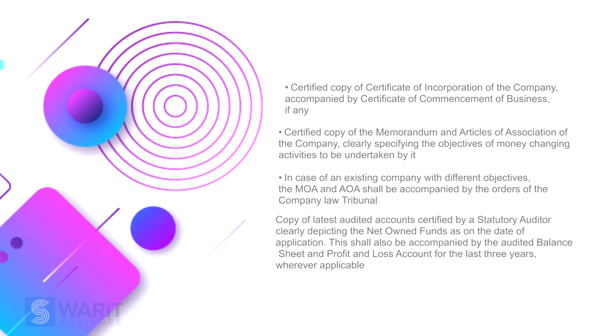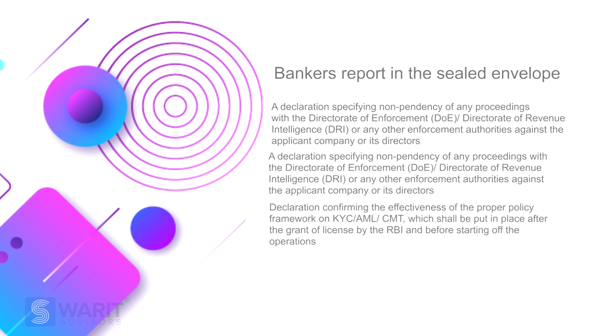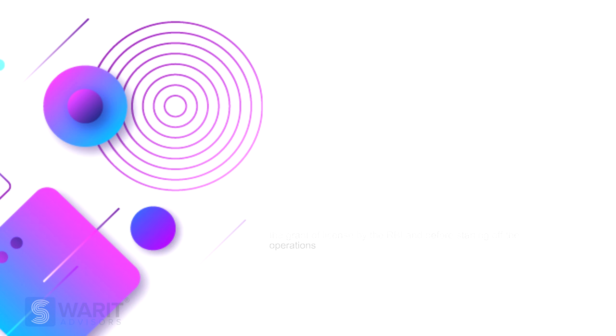In case of an existing company with different objectives, the MOA and AOA shall be accompanied by the orders of the respective company law tribunal. Other required documents include a copy of the latest audited balance sheet certified by the statutory auditors, a bankers report in a sealed envelope, a declaration specifying non-pendency of any proceedings with the Director of Enforcement, a declaration confirming the effectiveness of a proper policy framework on KYC, AML, CFT, etc., details regarding any sister or associated concerns having operations in financial sectors such as NBFCs, and a certified copy of the board resolution agreeing about the involvement in money changing activities.